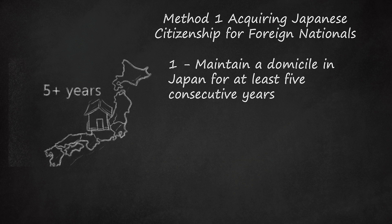You may be able to gain citizenship in Japan without meeting this requirement if you can satisfy any one of the following conditions: You have maintained a domicile in Japan for three years or more and are the child of a Japanese national. You were born in Japan and have resided or maintained a domicile in Japan for three consecutive years, and your father or mother was born in Japan.